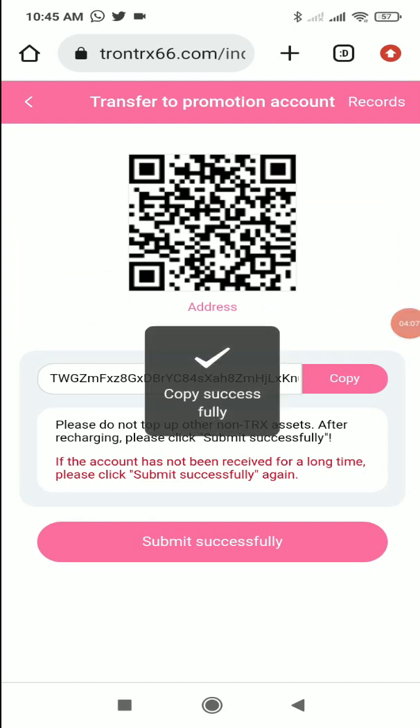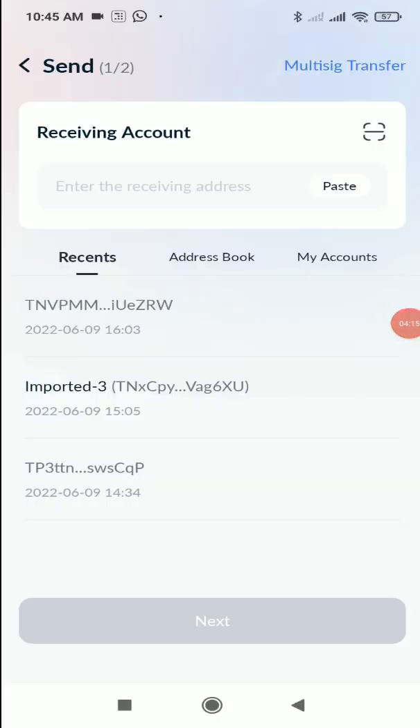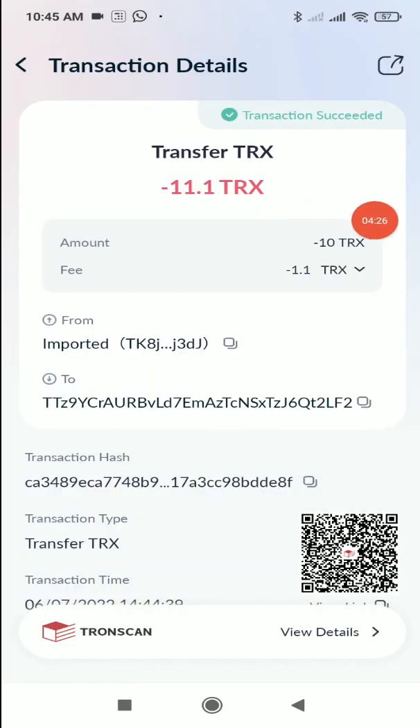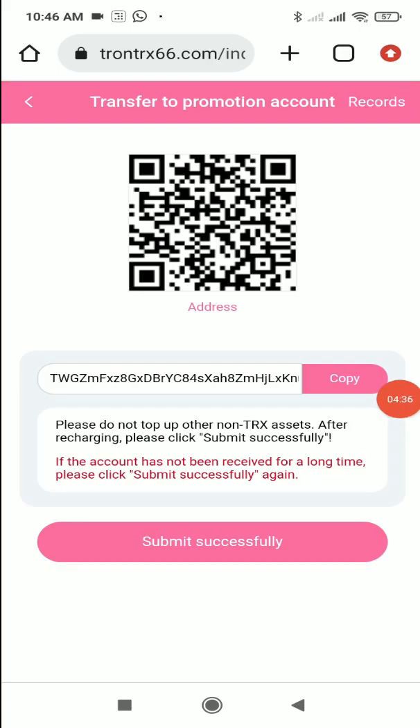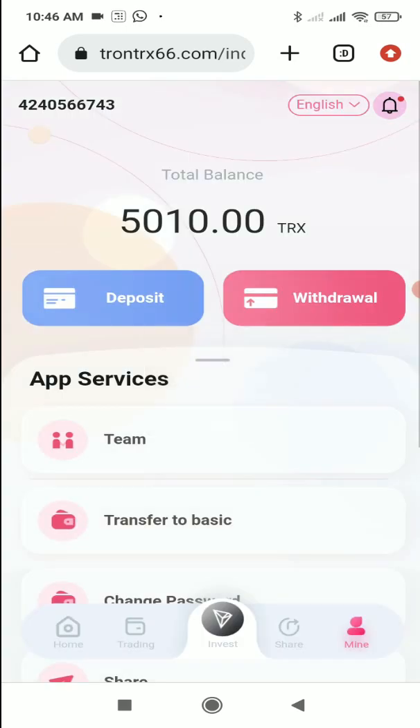Copy the address and go to your wallet — I personally use TronLink Pro, but you can use any wallet. Click on the TRX button, then click Send, paste the receive account address, click Next, enter the amount (I'll put 10), and click Sign. The 10 TRX will be deducted from your wallet and transferred to your website account. Go back to the website, click 'Submit Successful,' wait a bit, and your TRX will be credited to your account.